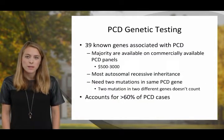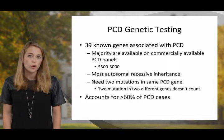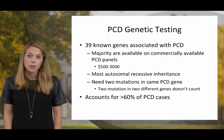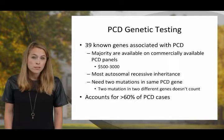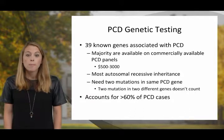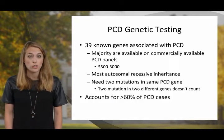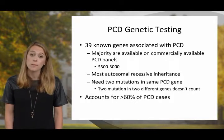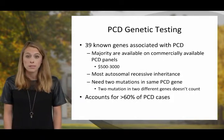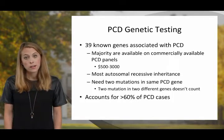Our understanding of the genetics of PCD is rapidly evolving. Initially, PCD was diagnosed genetically based on one known gene. Today, there are 39 known genes associated with PCD. The majority of these genes are available on commercial testing, and most are inherited in an autosomal recessive pattern. It's important to note that you need two mutations in the same PCD-causing gene — two mutations in two different PCD-causing genes does not cause PCD. Our available testing now accounts for greater than 60% of PCD cases.